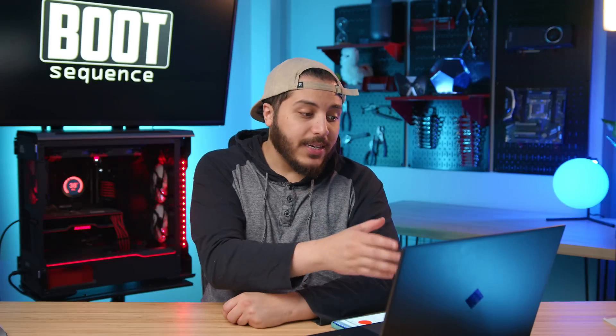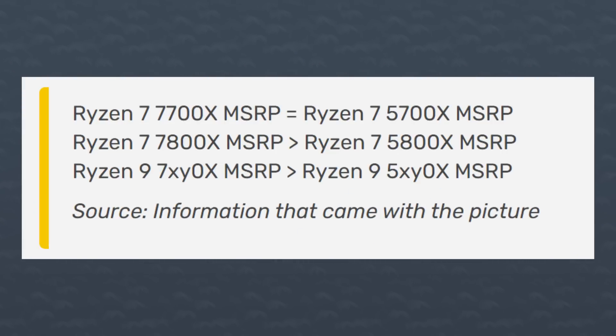The Ryzen 7 7800X's MSRP should be over the 5800X's $449, so are we looking at a $500 8-core processor? I really hope not — $500 was the price of the 12-core 3900X a couple of years ago. The Ryzen 9 7900X and 7950X MSRPs would also be over their 5000-series counterparts. Take this with a grain of salt, but if AMD inflates prices by this much it's going to be a tough sell. I would not pay more than $379 to $449 for an 8-core CPU, and I don't think you should either.